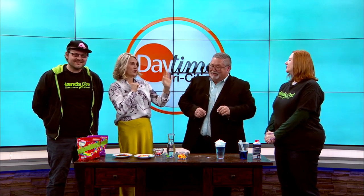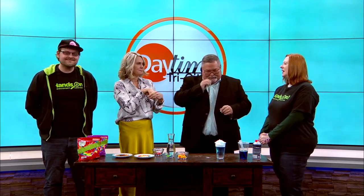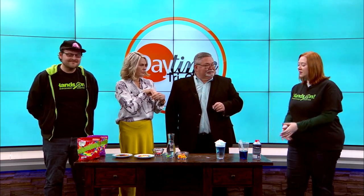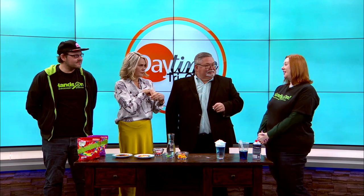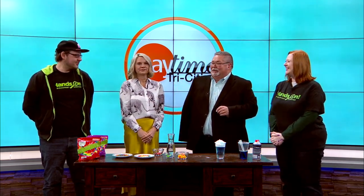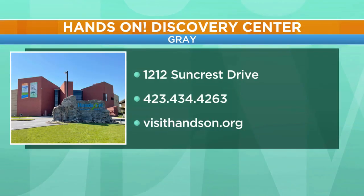Certainly a lot of programs. We have a pre-K program coming up in March, and also at the end of the month we have our dino egg hunt, which is super exciting on Good Friday. We're going to give everybody your information — the website is a great place to go, and also check out their Facebook page. You can find out more on the different programs. Visit handson.org.